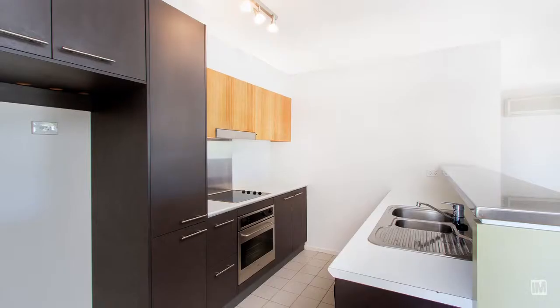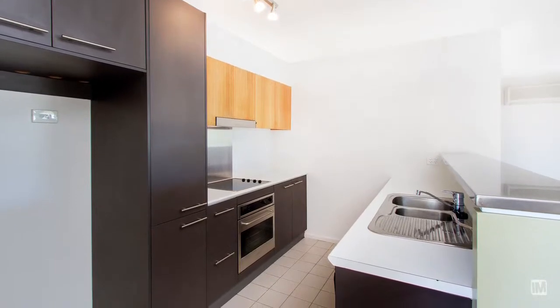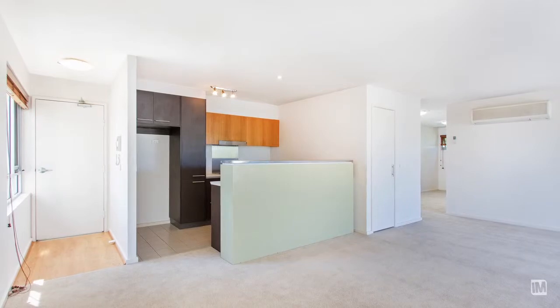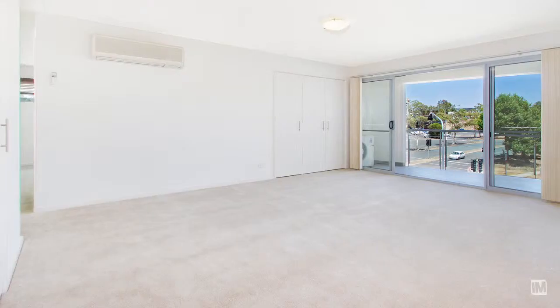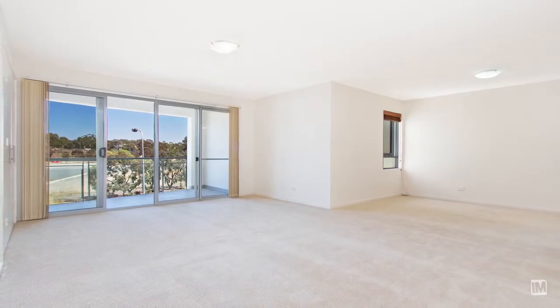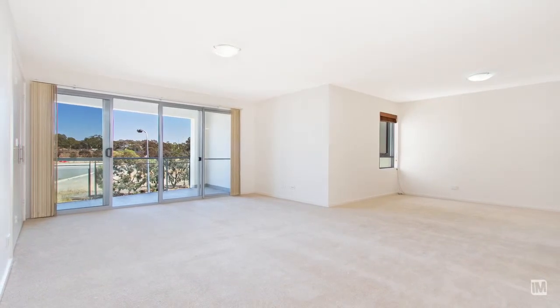As you enter, the kitchen is to your left — a gallery style kitchen with stainless steel appliances including a dishwasher, and this overlooks your living areas. A significant feature of this property is the amount of living space, allowing a separate dining area and a very large living area.